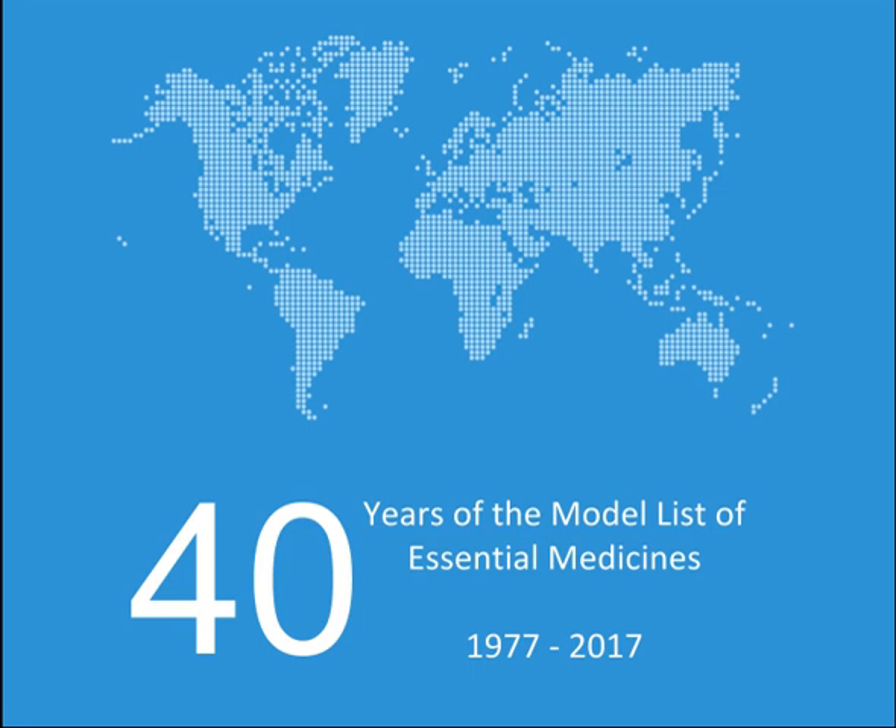Antituberculosis medicines: Ethambutol, Ethambutol-isoniazid, Ethambutol-isoniazid-pyrazinamide-rifampicin, Ethambutol-isoniazid-rifampicin, Isoniazid, Isoniazid-pyrazinamide-rifampicin, Pyrazinamide, Rifabutin, Rifampicin, Rifapentine. Complementary (alpha): Amikacin, Bedaquiline, Capreomycin, Clofazimine, Cycloserine, Delamanid, Ethionamide, Kanamycin, Levofloxacin, Linezolid, Moxifloxacin, Para-aminosalicylic acid, Streptomycin.